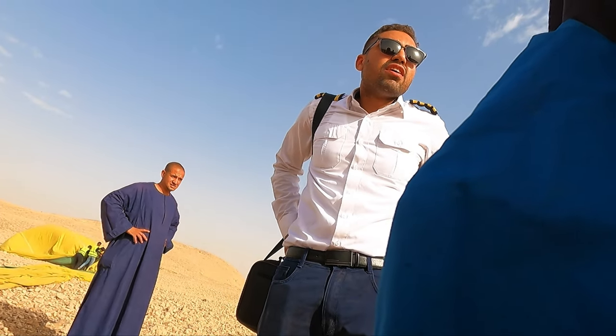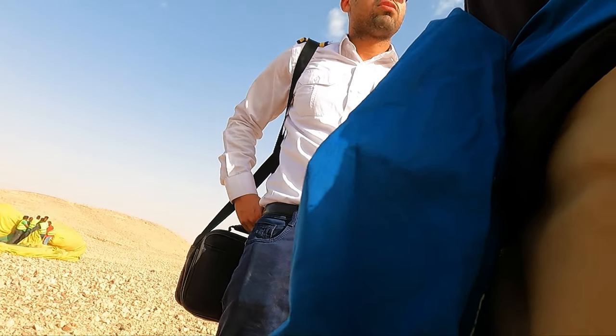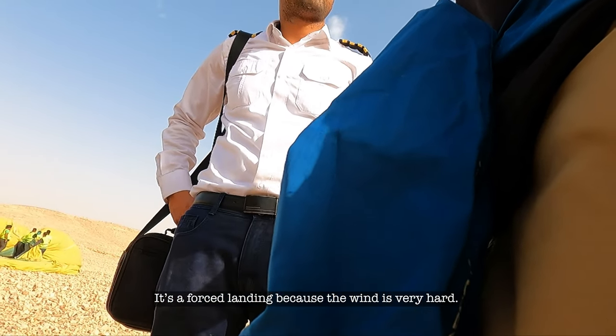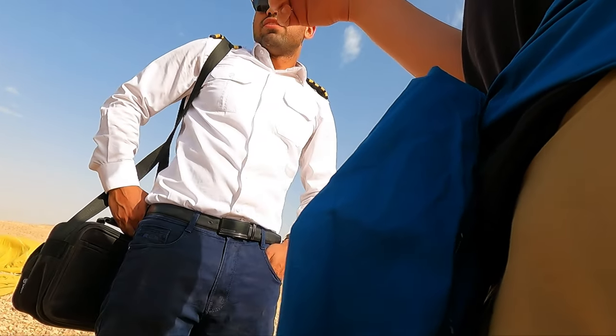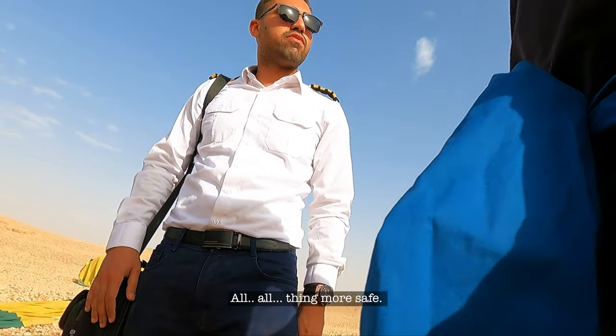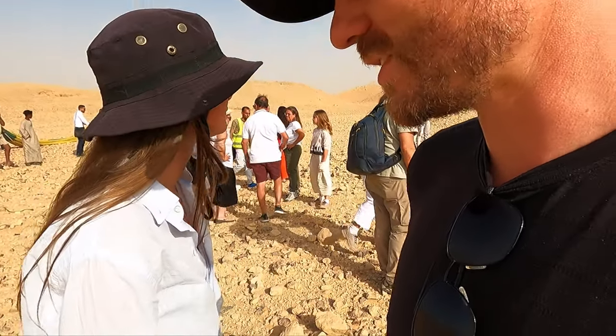Is this one of the roughest landings you've had? The pilot says it's not the worst — it's unusual because the wind was very fast. So this doesn't usually happen. He confirmed during the landing it was a crash landing. I said: what kind of landing is this?